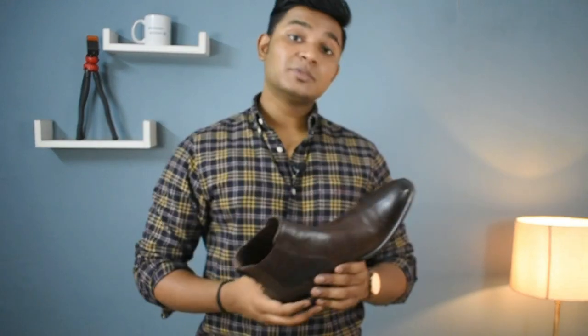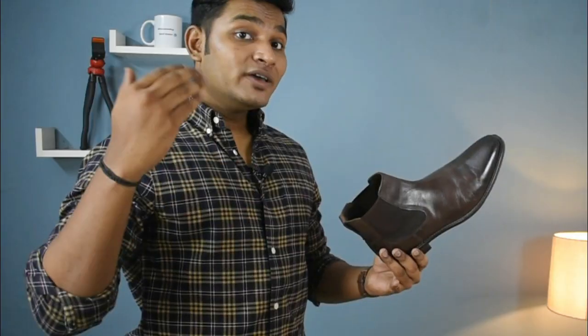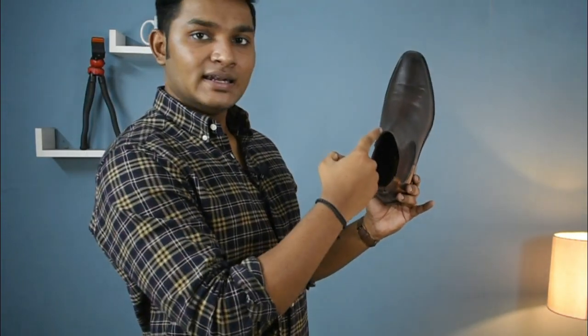Tip number two is to make sure that your boot fits you right. With boots, I have noticed that you have to take a smaller size when purchasing a boot, especially if it's a leather one. I generally wear UK 9 in sneakers but when it comes to boots I prefer UK 8 because that size fits me well. You also have to keep your boot opening over your jeans, which will make them look slimmer.